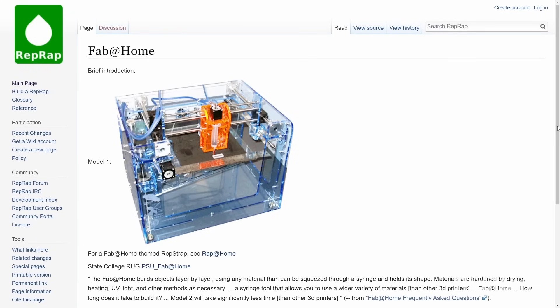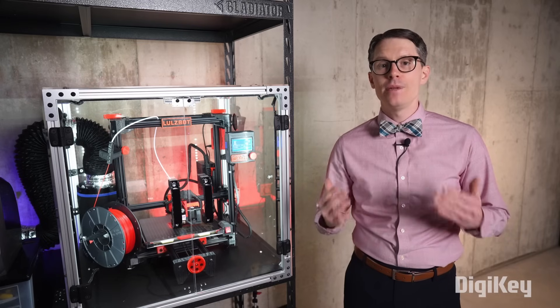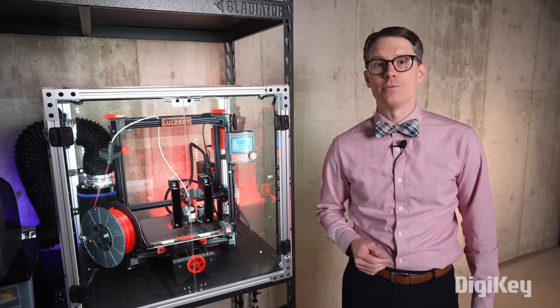A few years later, students at Cornell released open-source plans for the Fab at Home Model 1 printer in 2006. These designs helped drive a booming consumer 3D printer market and fed the early days of the maker movement.